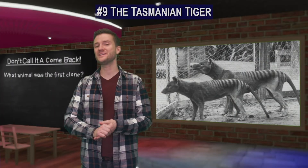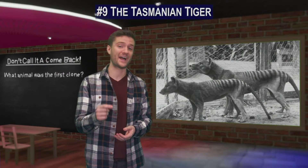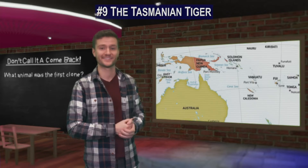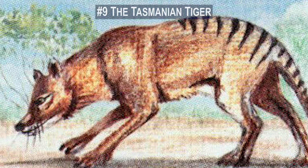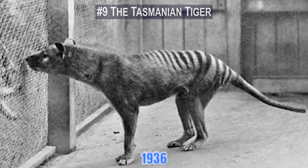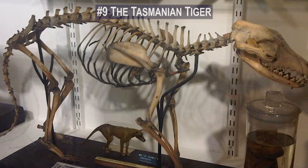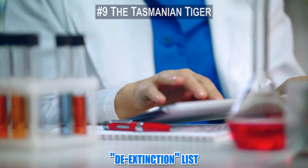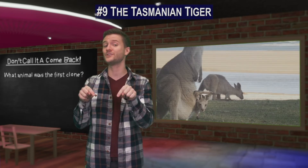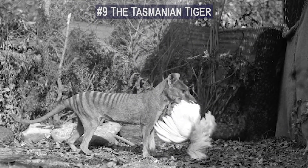Number 9. The Tasmanian tiger, also known as the thylacine, once lived across Australia and New Guinea. The last known tiger passed away in the Hobart Zoo in 1936. But the good news is that the Tasmanian tiger is on science's de-extinction list. A fun fact: the Tasmanian tiger was a marsupial, which means they carried their young in pouches just like kangaroos.